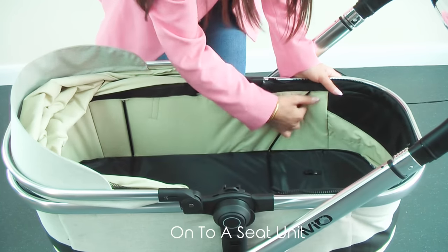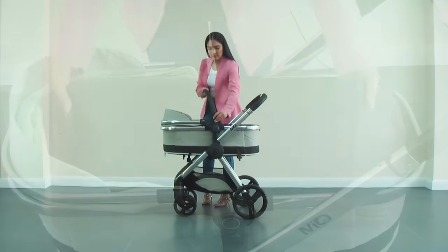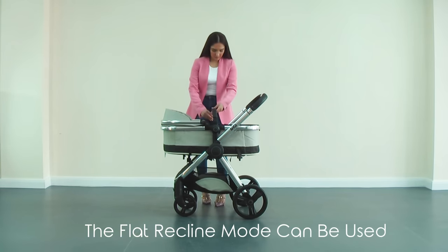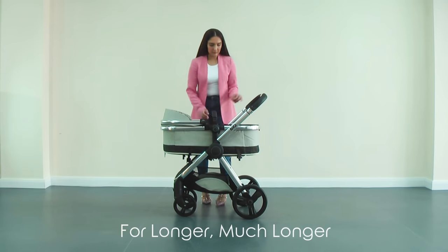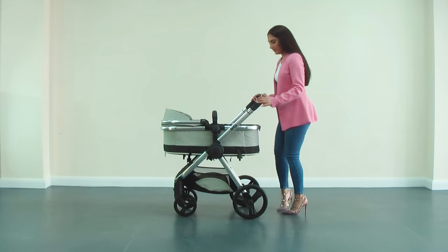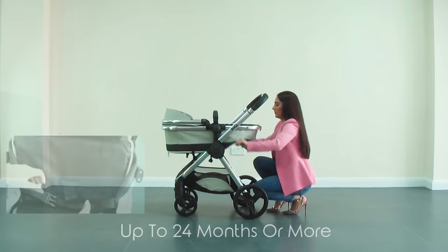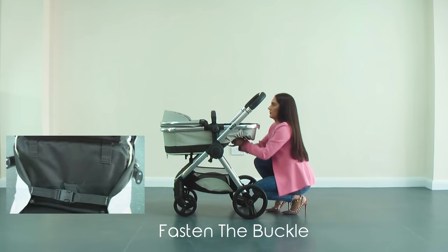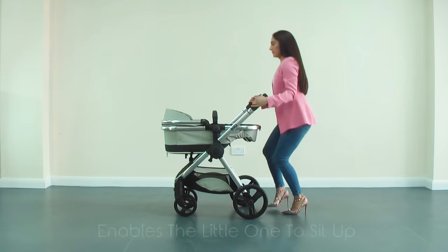Unclip the support bars and remove the baseboard. The seat unit mode can be used from birth up to four or even five years of age. The seat unit offers full recline mode from birth up to 24 months — this is far more beneficial in the long term than many three-in-one prams on the market.